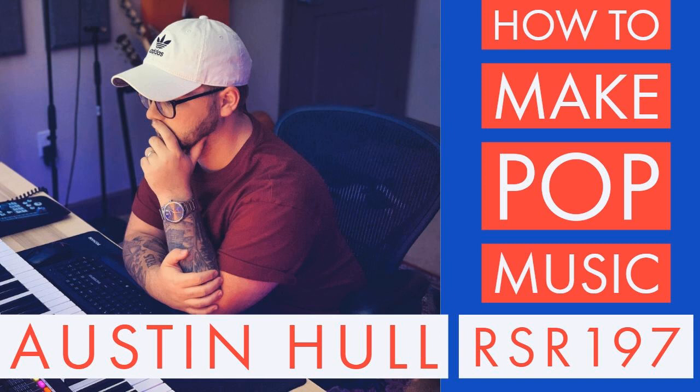This episode of Recording Studio Rockstars is brought to you by OWC, Boz Digital Labs, and JZ Microphones. So get ready to rock.